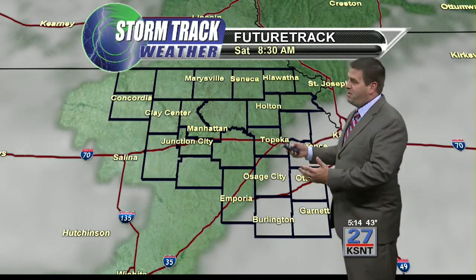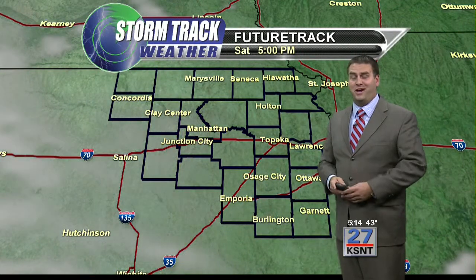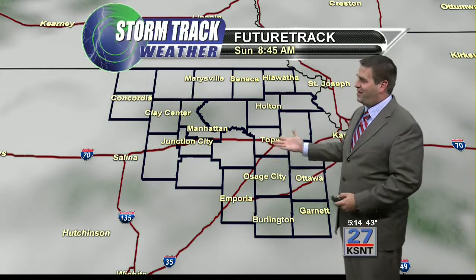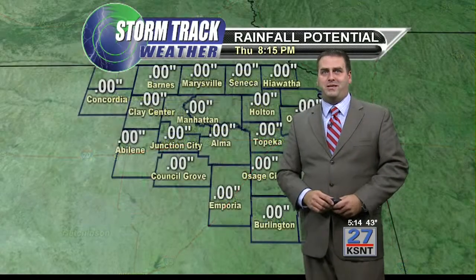For Saturday, we may see a little patchy fog in the morning, but we should clear out of that and enjoy some sunshine for a while. It'll be a little cooler behind this system, but then clouds make a return Saturday night into Sunday, with a slight chance of a shower by Sunday afternoon.